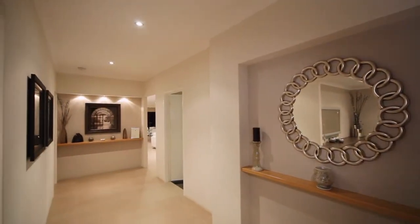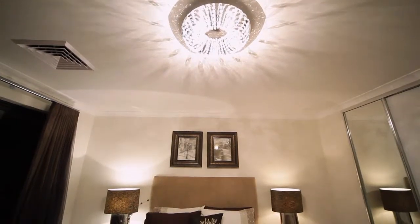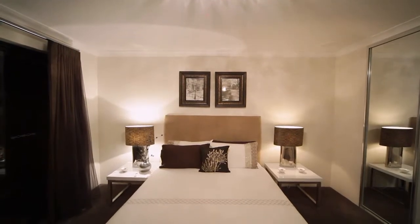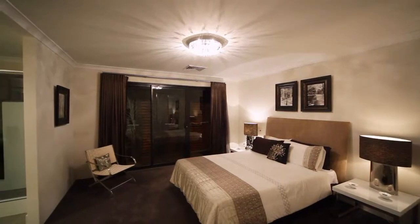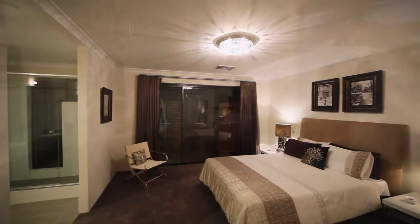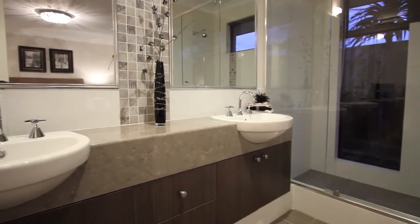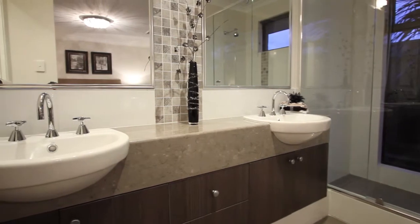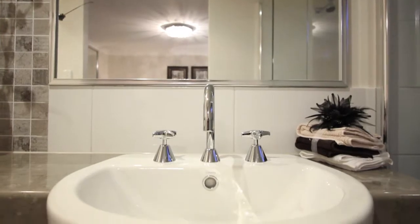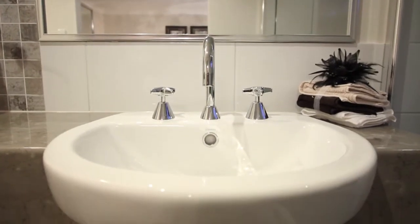Further into the hallway, here we have the master suite complete with sliding mirrored and vinyl doors to the generous walk-in robe. The ensuite enjoys ceramic floor tiles and two metre wall tiling with mirrors over both basins, and heaps of hot water from the ceramic five-star energy rated storage system flowing to the double-sized shower and the semi-recessed vitreous china white his and hers basins.